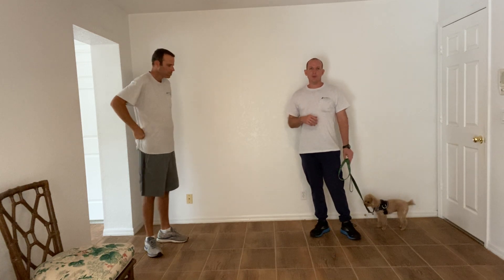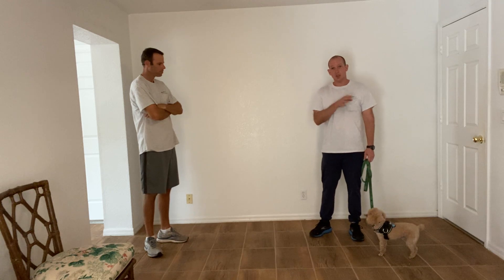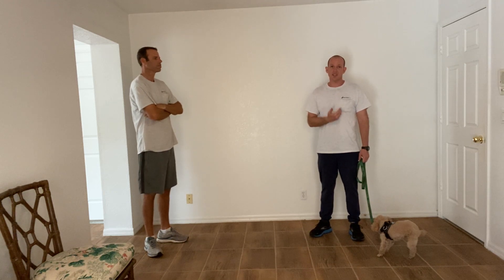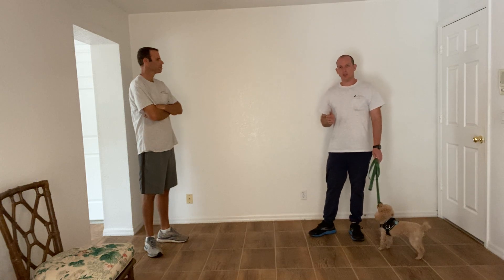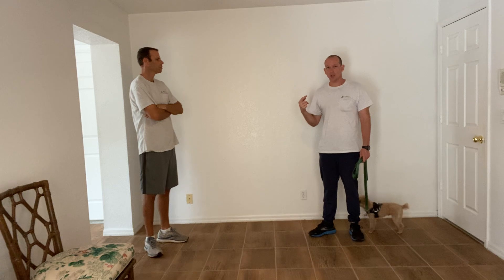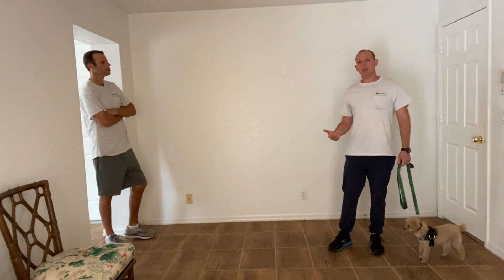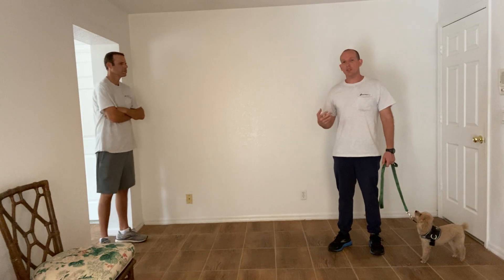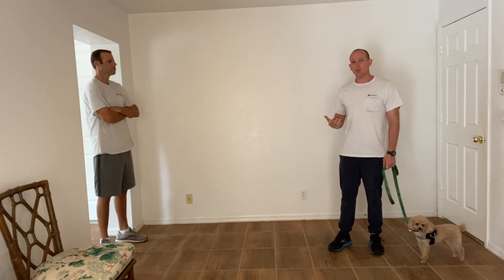We're going to cover all the basics of a good polite greeting, which basically is Teddy remains on my left side sitting and staying when someone approaches. Part of what's also going on is you, the owner of Teddy, managing the random person coming up. Ben's going to walk up and kind of be obnoxious about how he approaches Teddy, and I'm going to show you how I would handle the situation.